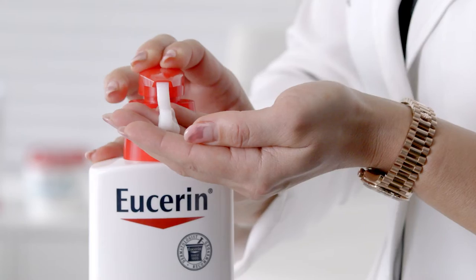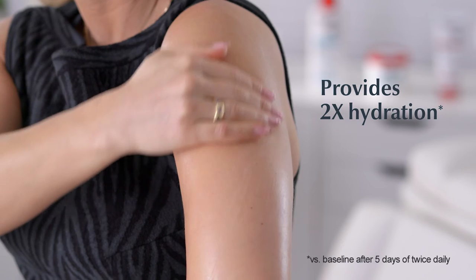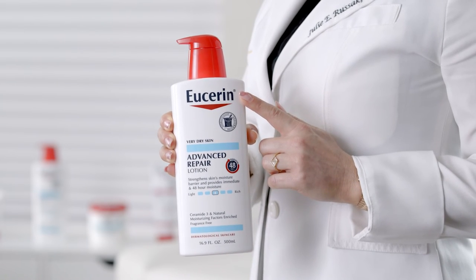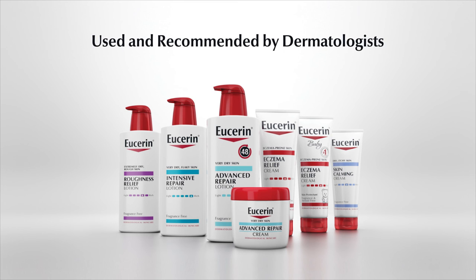With this lotion, you will get 48 hours of dry skin relief and two times the hydration with regular use. In any season, Eucerin Advanced Repair Lotion is a year-round must-have to help repair dry skin found at your local Target.